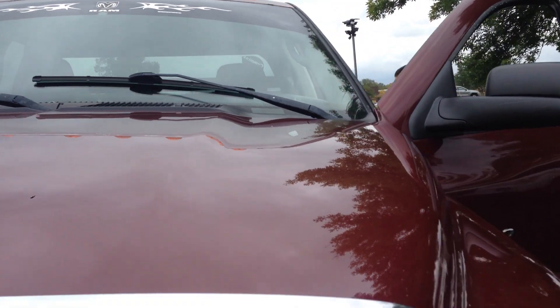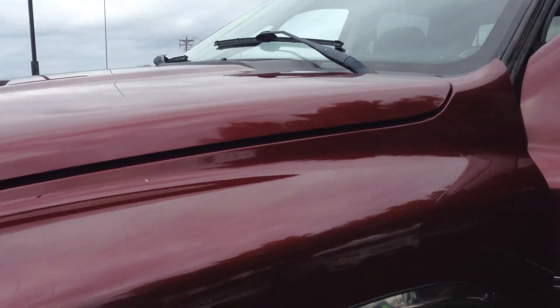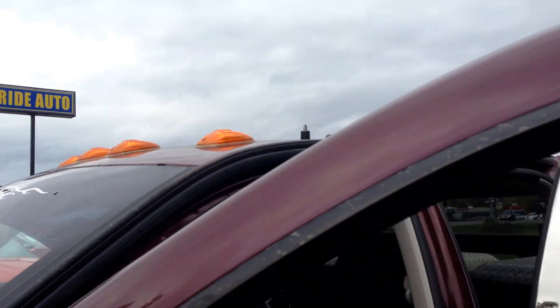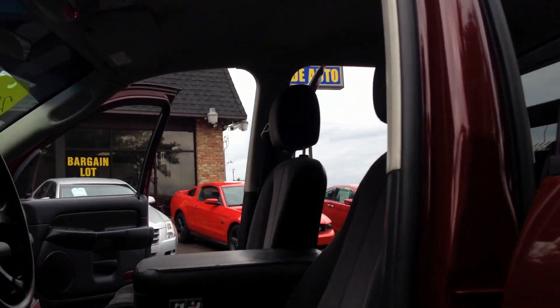No hail on the vehicle. The body's in remarkable condition, folks. Take a look at the frame. Tires are in good shape, can handle a heavy load. These are the telescopic tow mirrors. These are the lights on top. Just had the vehicle detailed.